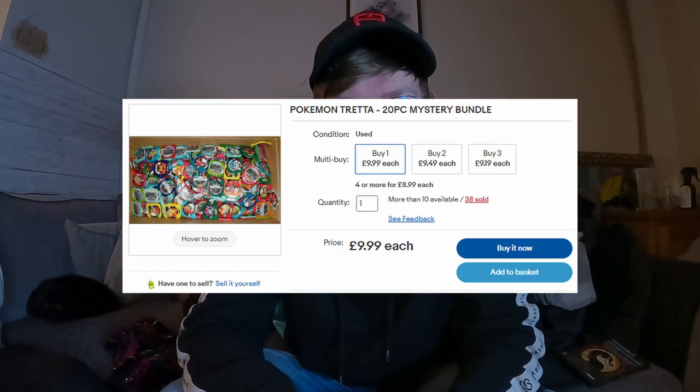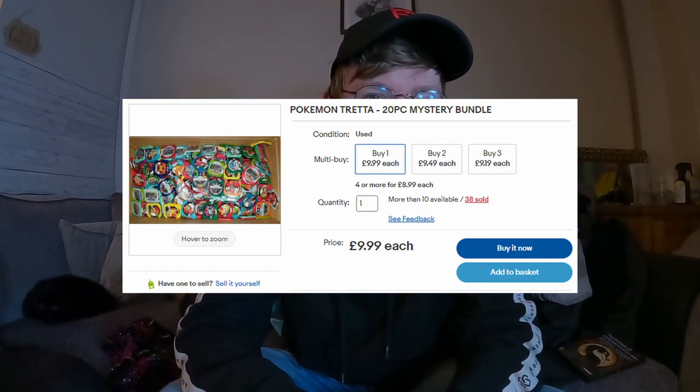It's now Saturday — just the one sale overnight. It was another set of those Pokémon Tretta discs, gone for £9.99 all in. Got those out today and we'll see if anything comes through tomorrow.